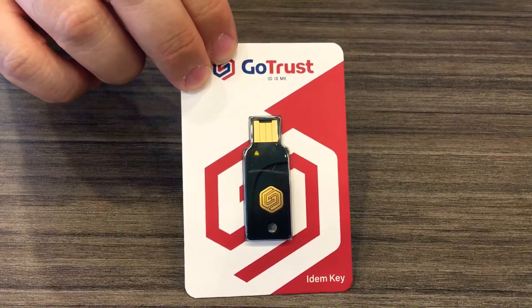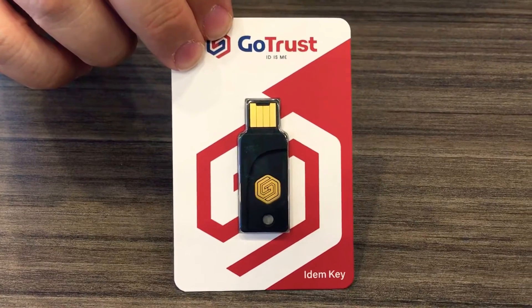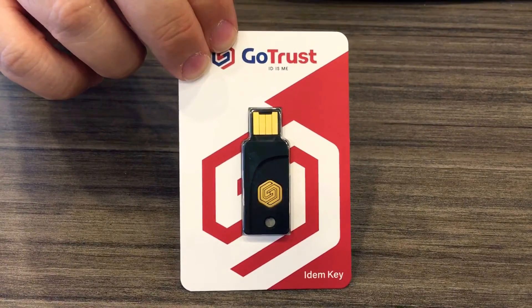Some other cool features of this card is that it works with Google accounts, Facebook, Dropbox, Microsoft accounts, Salesforce, GitHub, Twitter, and so many more.